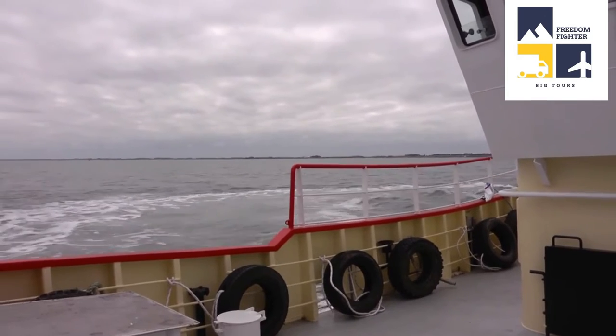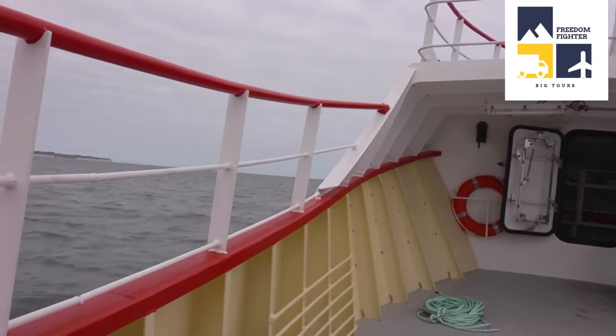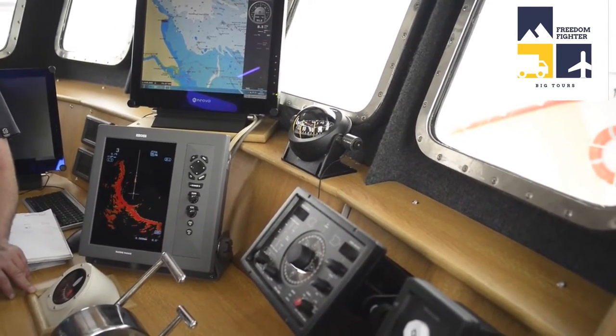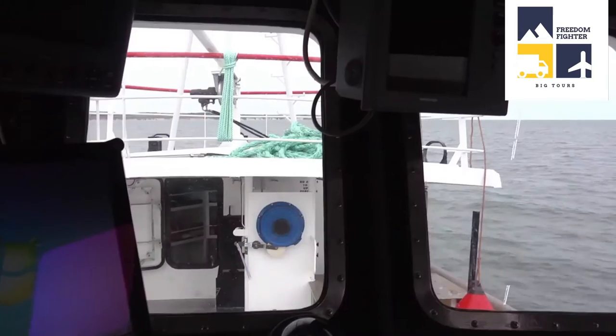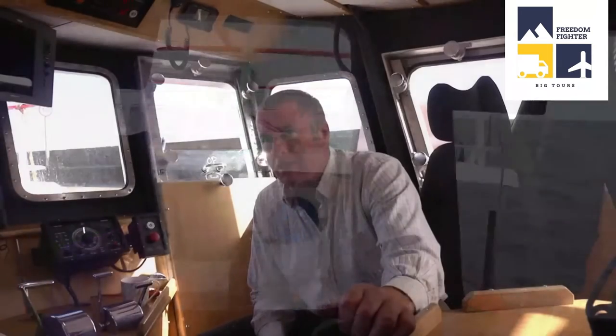But we'll never steam at full revs. At the top end, you don't really get any more speed — you just stress the engines more. So you've got to try and keep as economical as you can. We had a good speed; we were doing nine knots into tide, which was good.